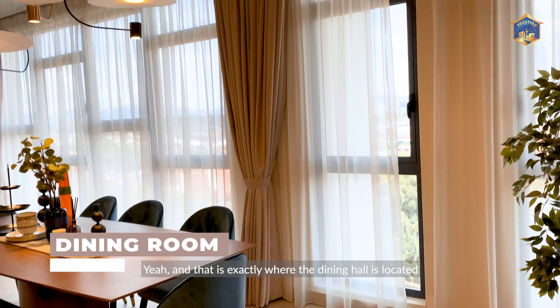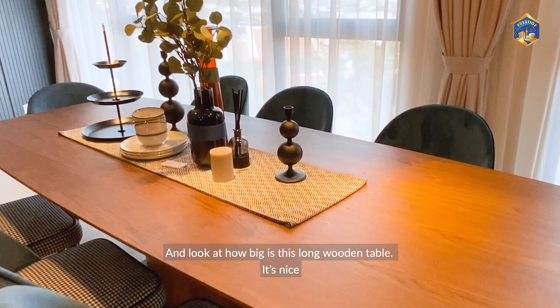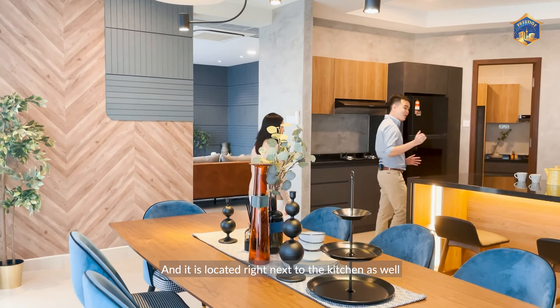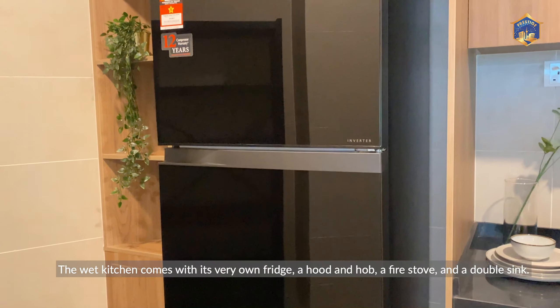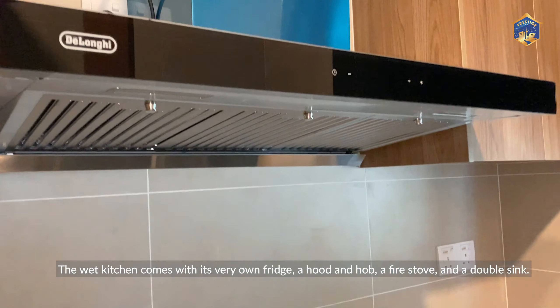That's exactly where the dining hall is located. Look at how big this long wooden table is. We're located right next to the kitchen as well. Let's go to the wet kitchen first. The wet kitchen comes with its own fridge, a hood and hob, a fire stove and a double sink.